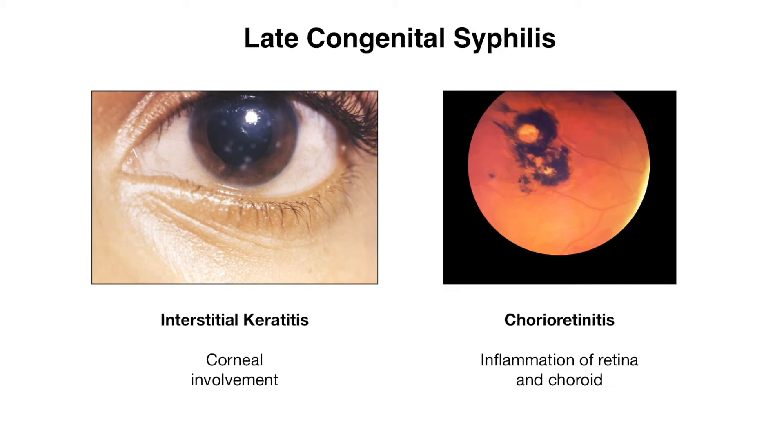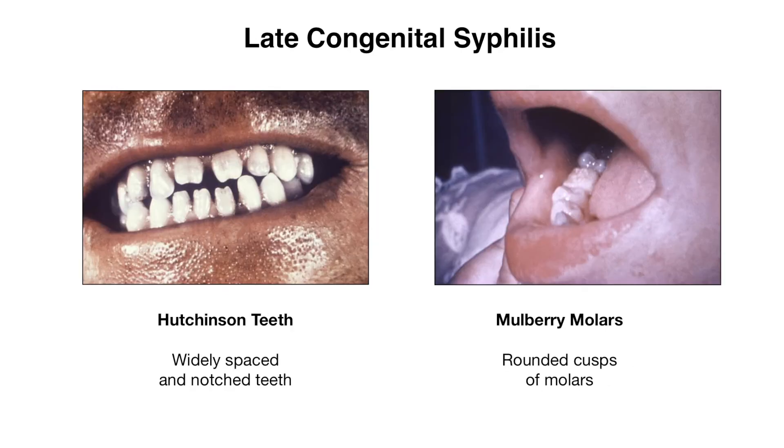Along with the ocular findings, the ear may also be involved, as patients can develop sensorineural hearing loss later in life. Moving on to the oropharynx, you can also find Hutchinson teeth, which is where you have widely spaced and notched teeth. Patients can also have mulberry molars, where you have rounded cusps to the molars that resemble the mulberry fruit.